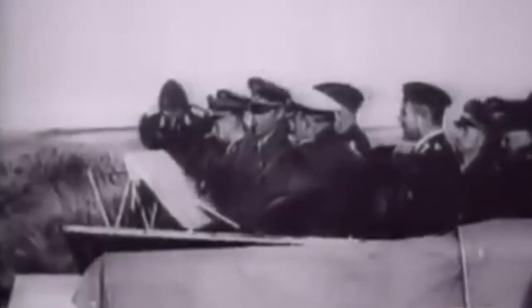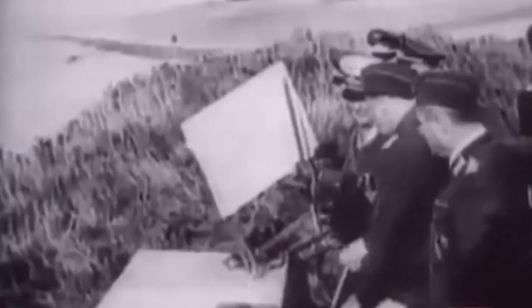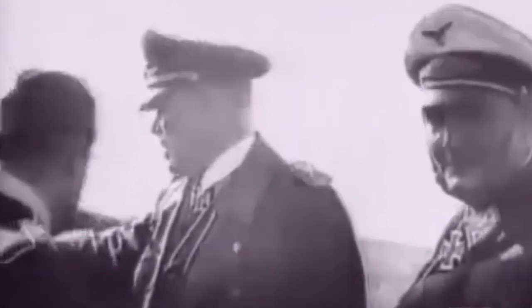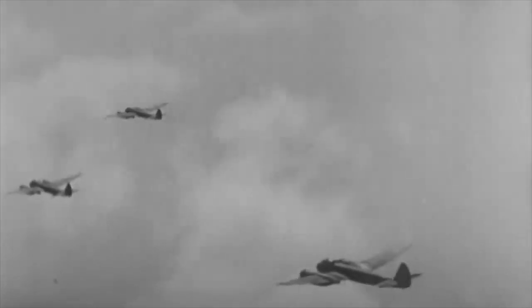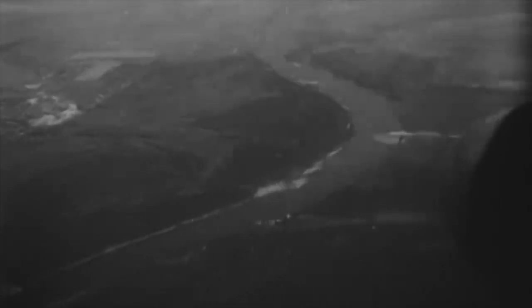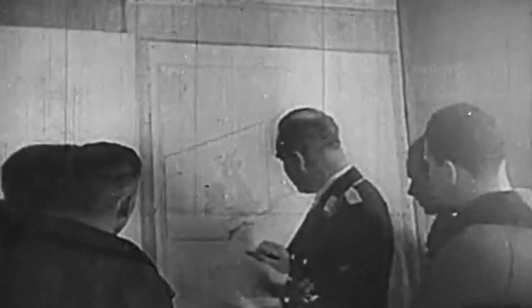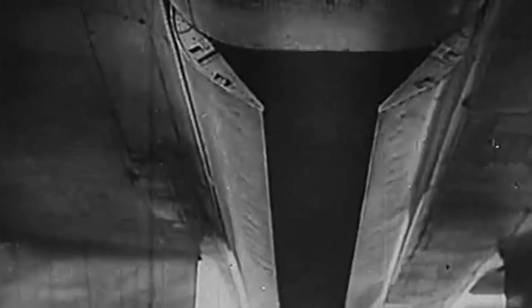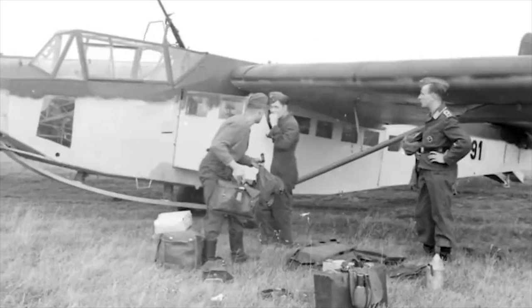KG-200 was a special Luftwaffe unit, initially formed in 1934 for flying special reconnaissance missions, with a special squadron attached to the Abwehr — Germany's military intelligence. A second test formation was formed in 1942. The first unit carried out extremely special missions such as dropping agents behind enemy lines, while the second unit carried out electronic warfare, long-range reconnaissance, delivery of special cargo — including missions all the way to Japanese-held China and the Middle East. Commando raids were also carried out, along with training with special paratroopers and commandos.